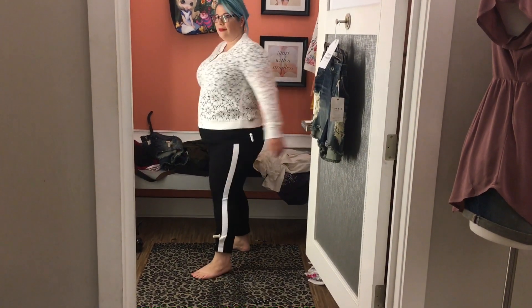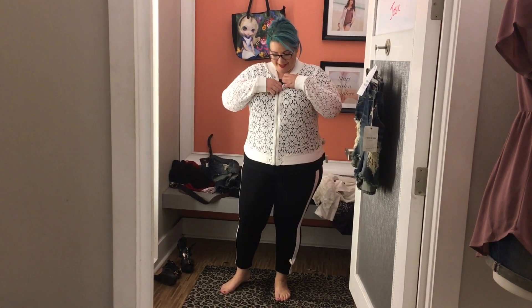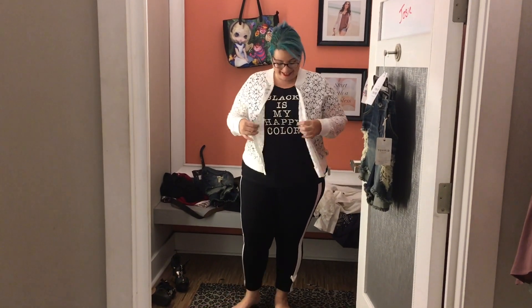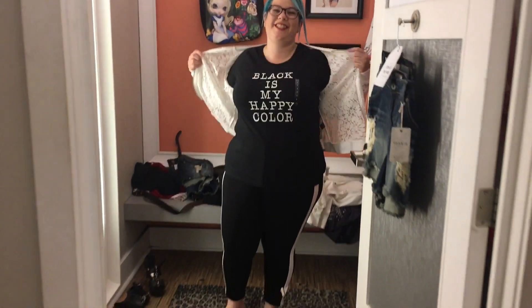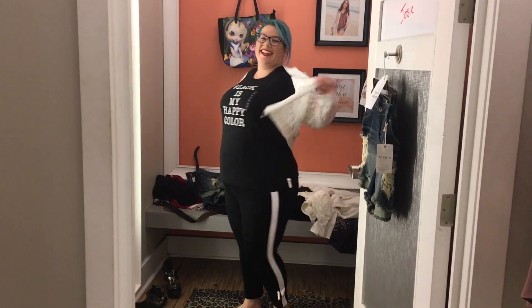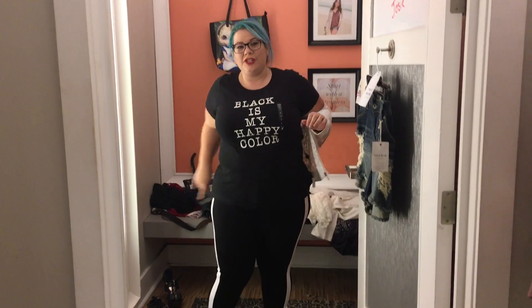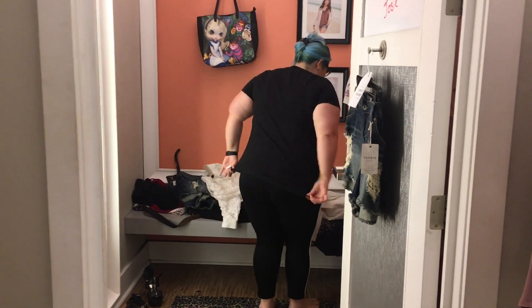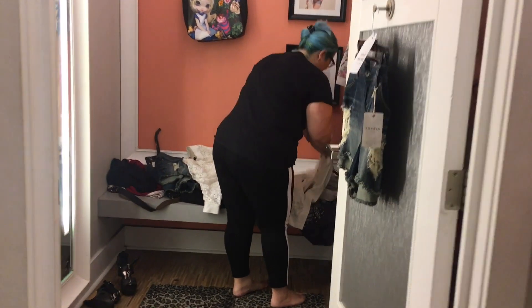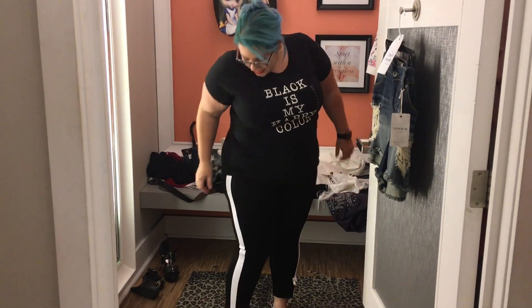I actually put this outfit together myself — it's a look I would actually wear. Look at that blazer: very cute, lacy, and breathable because of the lace. Black is my happy color. I thought that was hilarious because let's face it, most plus-size women tend to wear a lot of black — so it actually is our happy color.